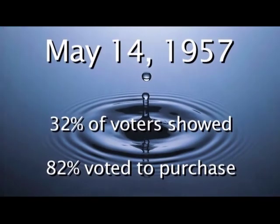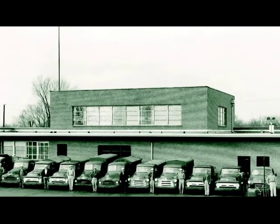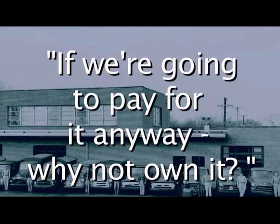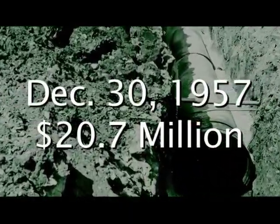Although the water company had constructed Fellows Lake during the drought, it was not a usable resource, and a temporary plant had been constructed near the James River, in addition to six wells being ordered by the Public Service Commission to be drilled around McDaniel Lake — none of which prevented the community from having a water shortage. After price negotiations in 1957, the community was ready to buy, and on May 14th, 32 percent of the registered voters went to the polls and gave an 82 percent favorable vote to purchase. The purchase transaction was completed at 10 a.m. on December 30, 1957, at a price of $20.7 million.